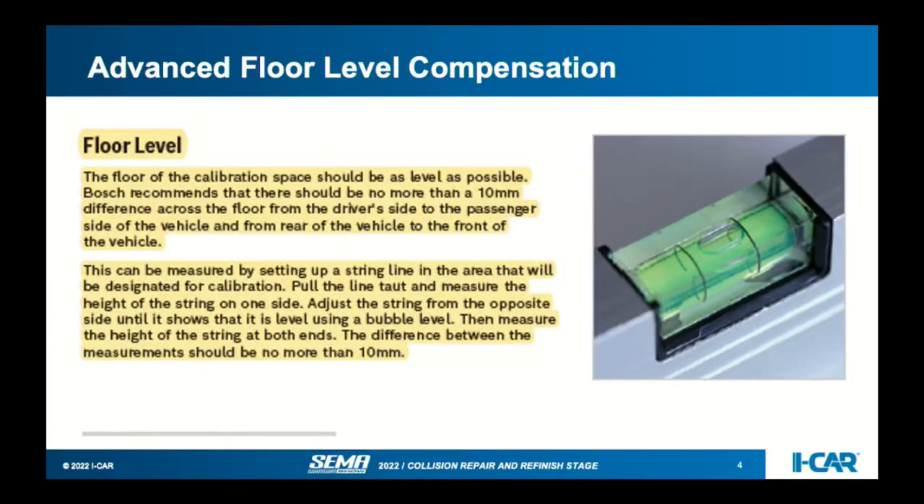Finding a fully level floor in a shop is very difficult. Toyota talks about just placing a level on the floor and checking that the air bubble is centered, but you're only checking a small section — not the whole length. If you're 5,000 millimeters out from the target, there could be as much as 40 to 50 millimeters of drop. Some aftermarket manufacturers say the floor cannot exceed 10 millimeters of deviation under the wheelbase — that's within 3/8 of an inch front to back and side to side.